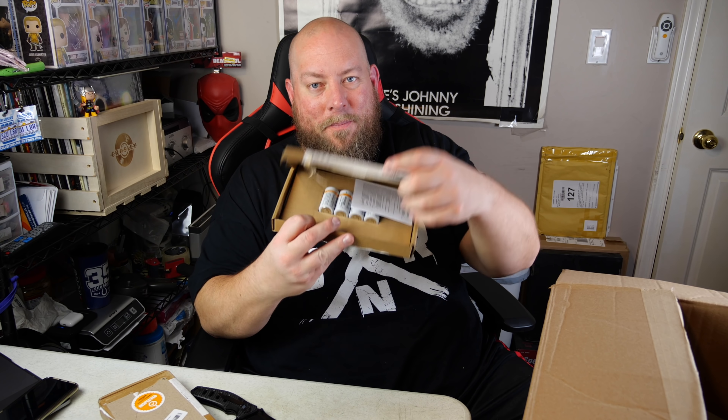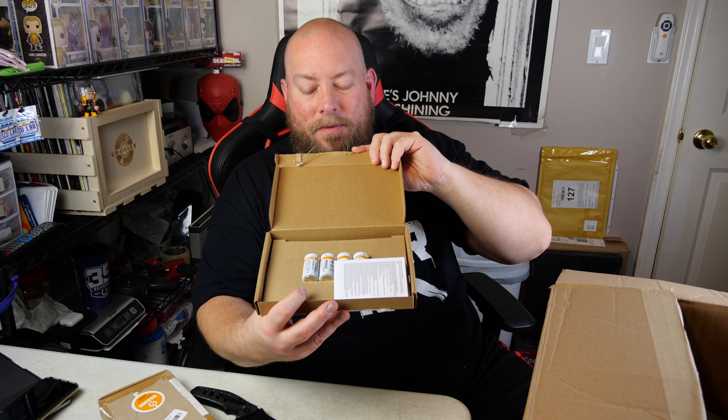Ready for this one? Here's a good one - best of the whole pallet... we've got more batteries.